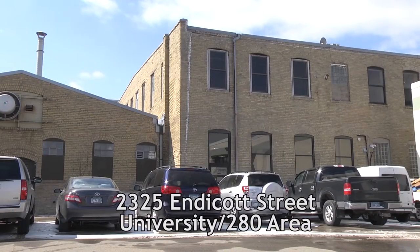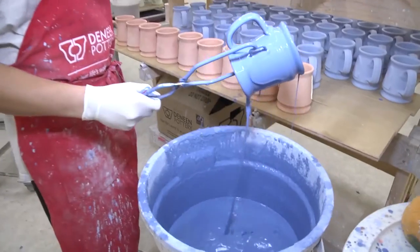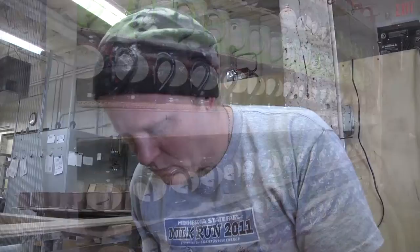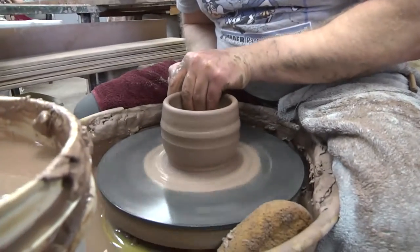Deneen Pottery is located in the Midway area of St. Paul. We were started in 1972 by my parents Mary and Peter Deneen with a focus on creating custom pottery for our customers, and that has pretty much stayed the same — that's what we still do today.